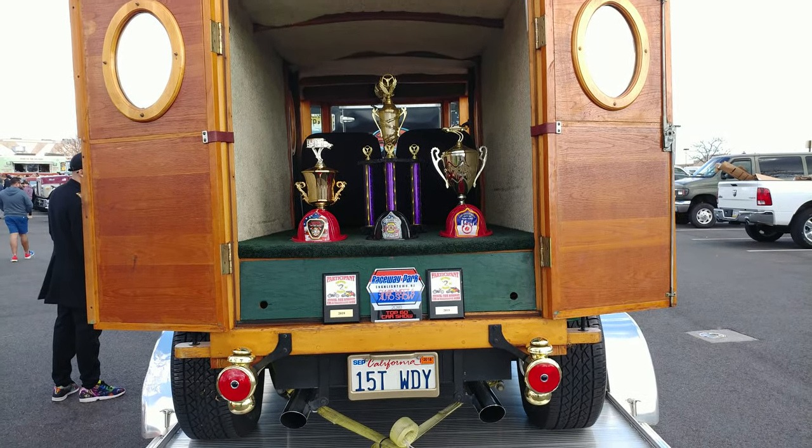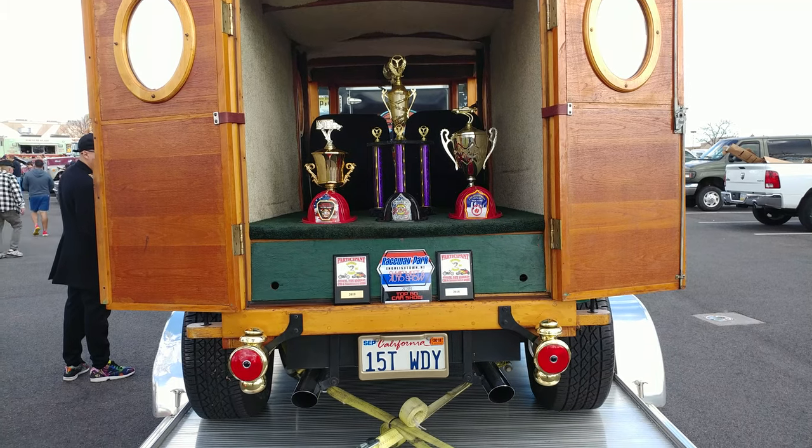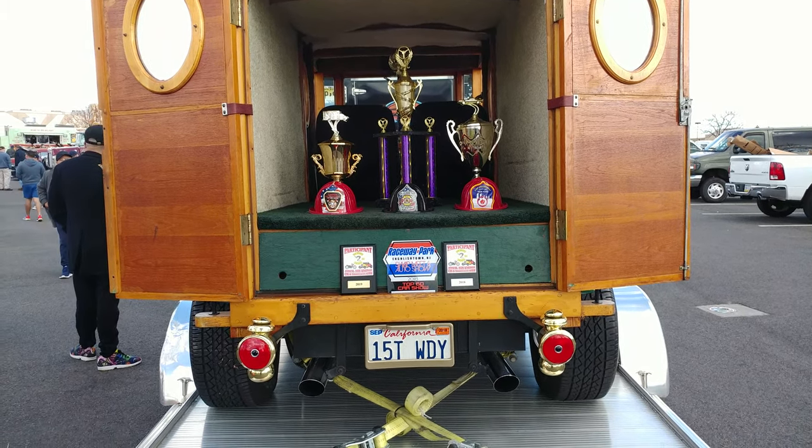And he's got that perfect vanity plate, California, the 15T Woody. Wow.